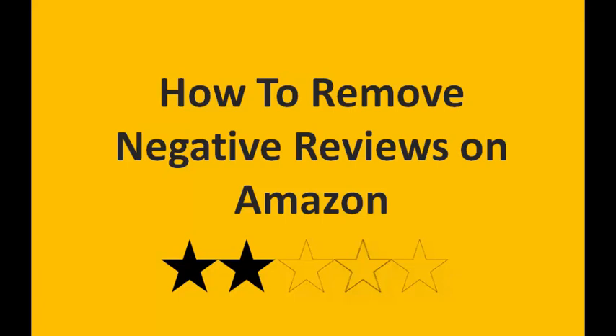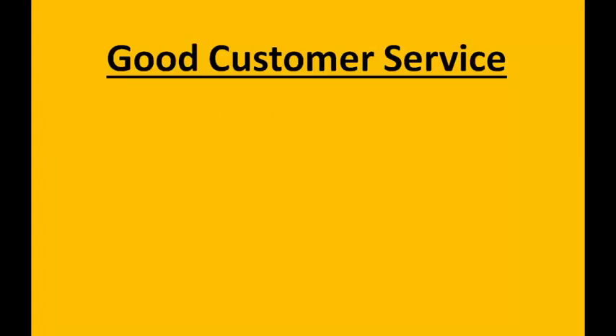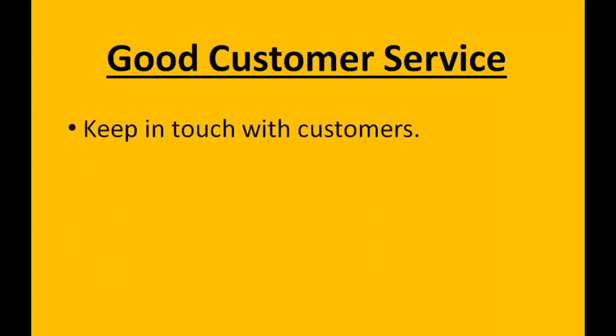Hi, this is Ben Ling and in this video I'm going to be showing you ways to remove negative feedback from customers on your Amazon product page. But first I want to explain how to avoid getting unhappy customers in the first place. The first step to avoiding negative feedback is good customer service and having a great product. The best way to deliver good customer service on Amazon is by keeping in touch with your customers to make sure they receive their product and are happy with it.